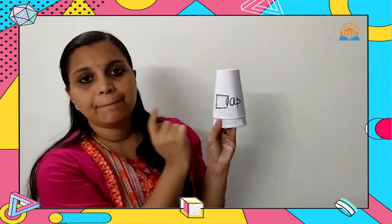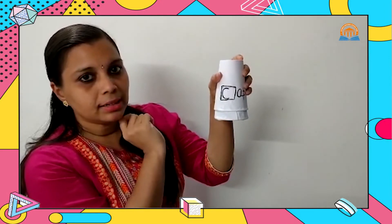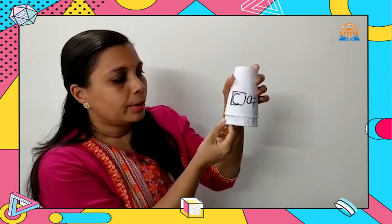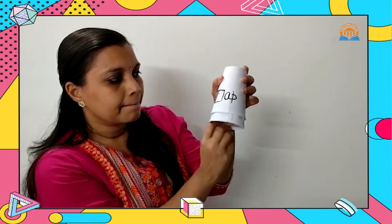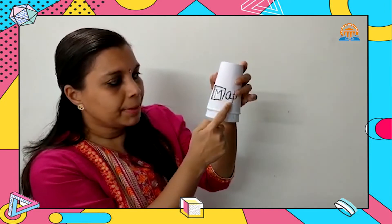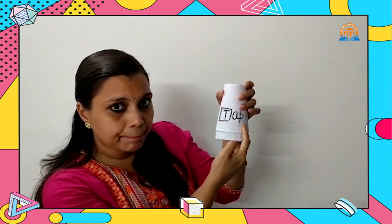Once more I will show you another one. This is rhyming words with AP sound. Now I am going to turn this. That is C — C-A-P: Cap. Now I am going to turn this again. Letter M — M-A-P: Map. Again I am going to turn this. That is letter T — T-A-P: Tap. So we learned the same AP sound rhyming words: Tap, Map, Cap.